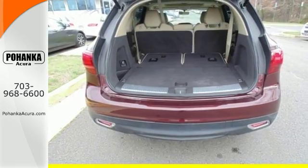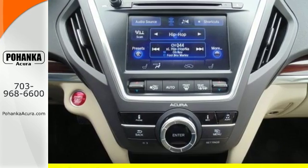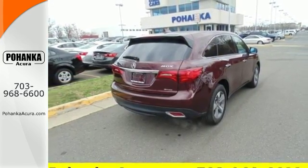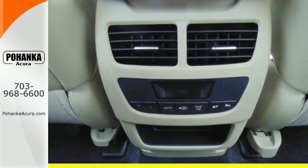For added efficiency, variable cylinder management allows the engine to run on only 3 cylinders at highway cruising speed. One less thing for you to worry about, so you can focus on enjoying the heated front seats, integrated dynamic system, and agile handling assist.